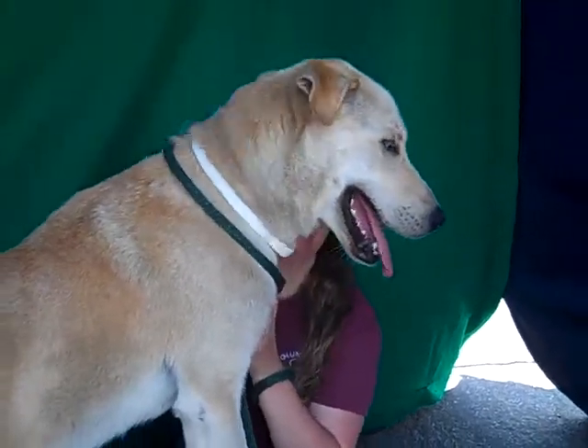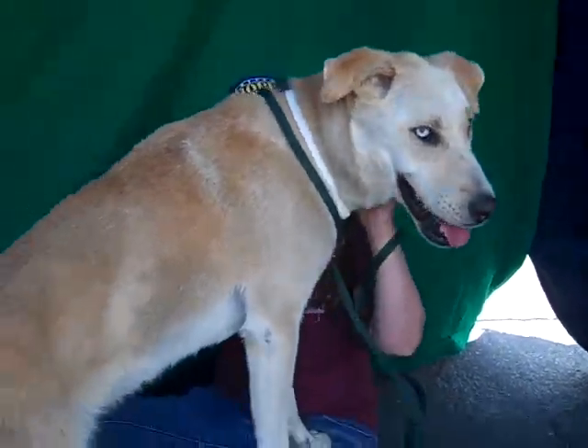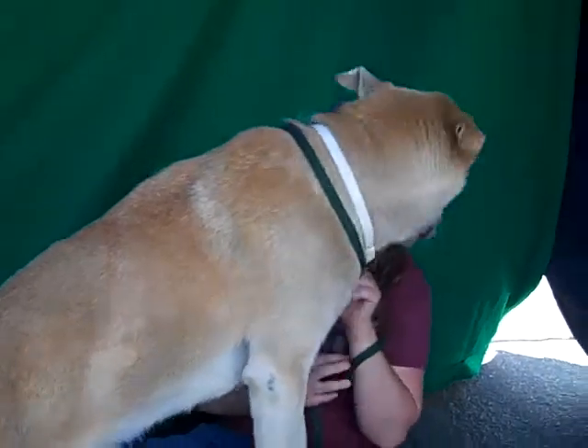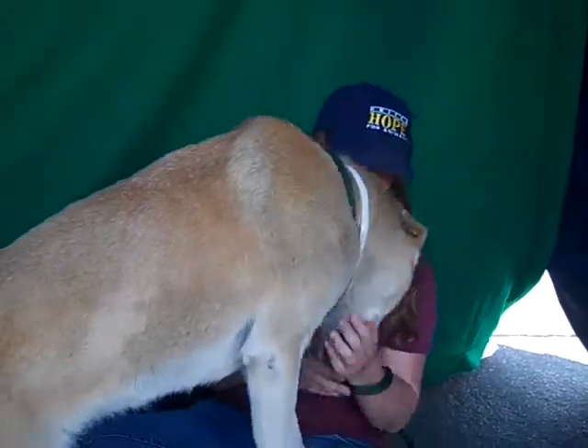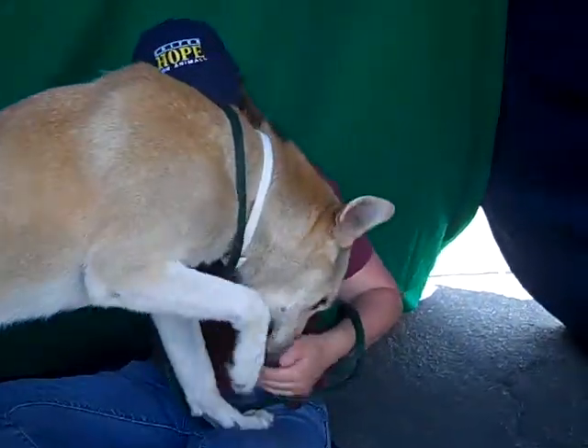This darling dog, who wants to pose in a very interesting way, is Bella, and her ID number here at the Baldwin Park shelter is A4968316. She is a stunner.